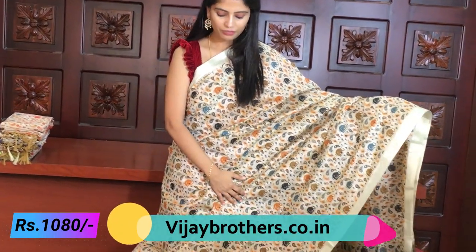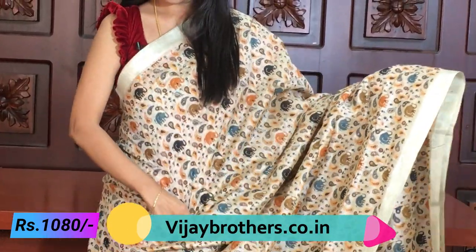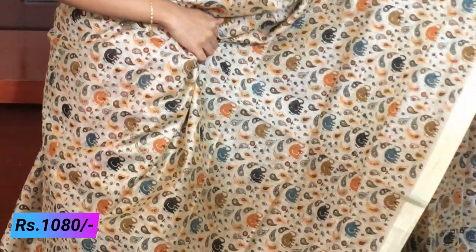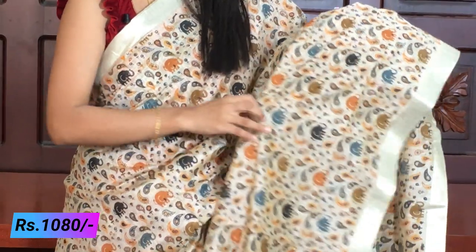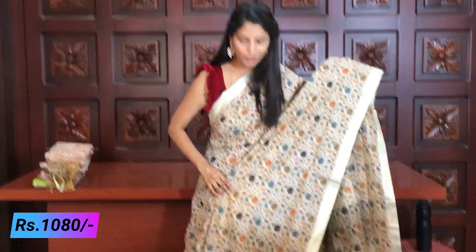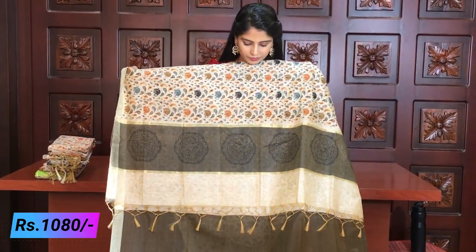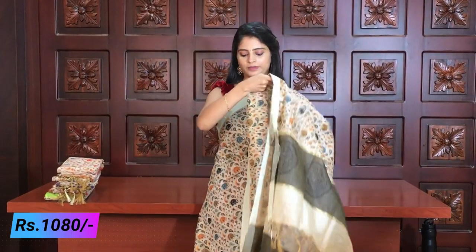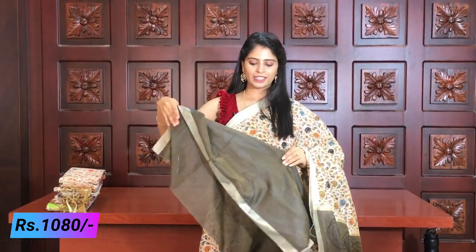First, let me show you this beautiful saree. It is a half white and gray color combination. Both sides have a silver kaddi style border with small fringe, same on both sides. The saree is completely printed. The main prints are elephant prints in black, blue, gray, and orange — different colors. In the middle, there are beautiful mango prints as well. The saree looks very rich and elegant. For the pallu, a gray color blouse combination is recommended.